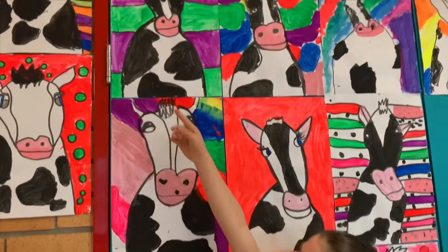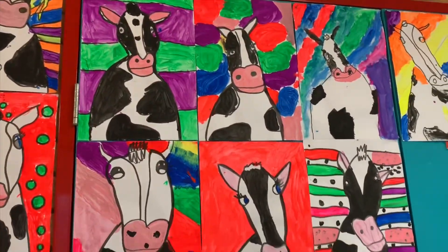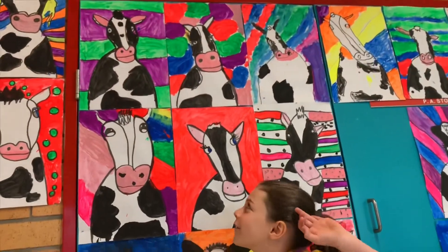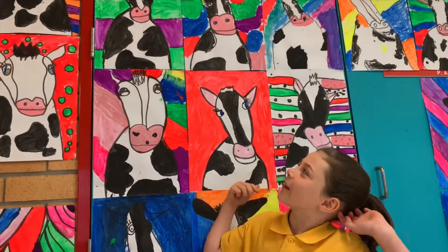This is my cow. My name is Mrs. Milky Moonjoy and I used black, green and purple.